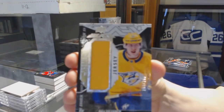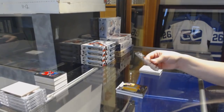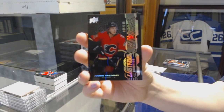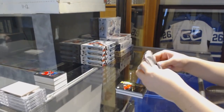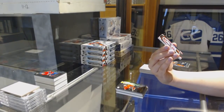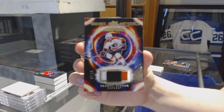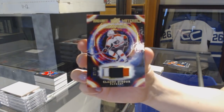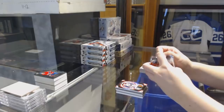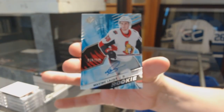Trademark Relic jersey for the Nashville Predators, Eli Tolvanen. A Lustrous Rookie numbered to 299 for the Calgary Flames, Juuso Valimaki. We've got Radiant Materials three-color patch numbered to 15 for the Philadelphia Flyers, Claude Giroux. And we've got a Rookie Auto numbered to 249 for the Senators, Maxime Lajoie.